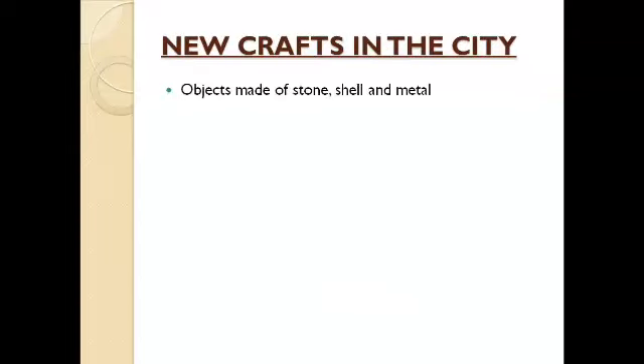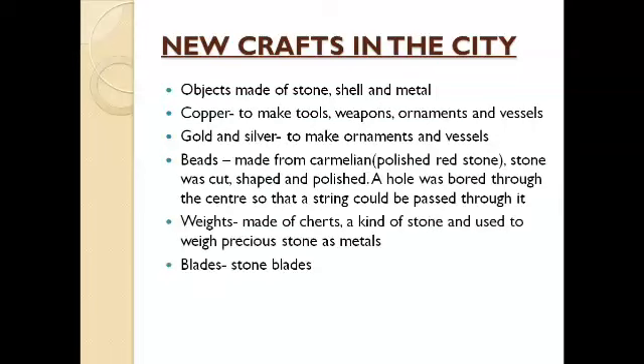Next we can look at new crafts in the cities. There are evidences of many craft items in Harappan cities — objects made of stone, shell, and metal. The metals used are copper, gold, and silver. Copper is used to make tools, weapons, ornaments, and vessels. Gold and silver are used to make ornaments and vessels. There are also evidences of beads made from carnelian, which is a special type of polished red stone. This stone was cut, shaped, polished, and a hole was bored through the center so that a string could be passed through it — that is the whole process of bead making.